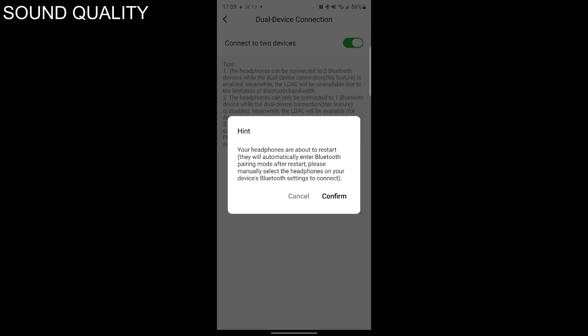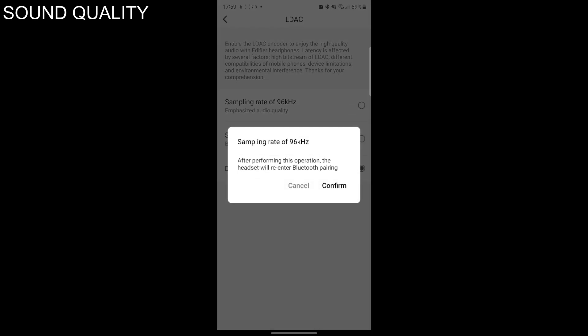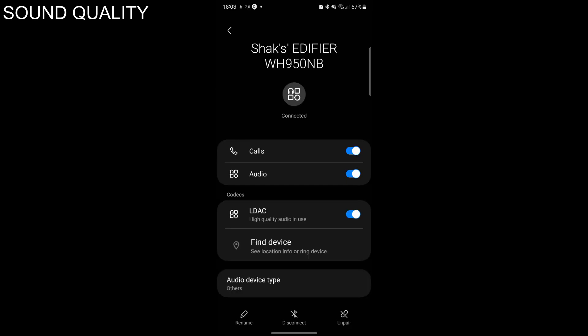The latest Bluetooth 5.3 allows for dual device connection and offers a stable, long-range connection, which is great for listening to high-res music tracks using the LDAC codec. Here's how to enable it: first, disable dual device connection, then go to LDAC and turn it on. This should do the trick.